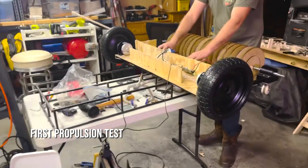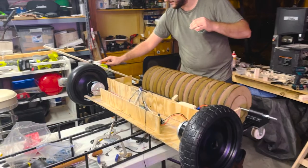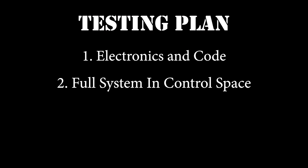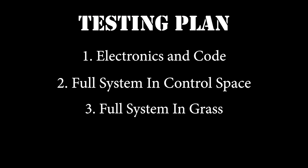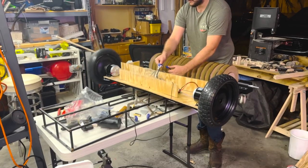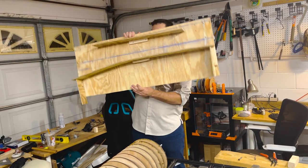Once we were done with each sub-assembly, we attached everything and began testing, which had challenges of its own. Our testing plan was to first test just the electronics and code, then implement everything in a safe and controlled space, and lastly test in the grass terrain expected for the final review. During testing of our motors, one of the first issues was one motor using too much power due to a Raspberry Pi pinout issue. Once solved they ran correctly, but this had already caused damage to some parts of the machine, which had to be rebuilt.